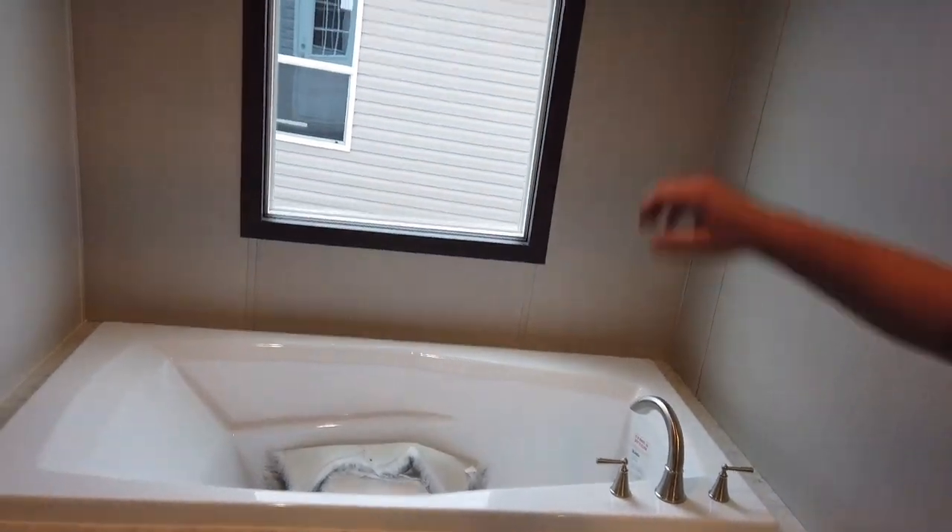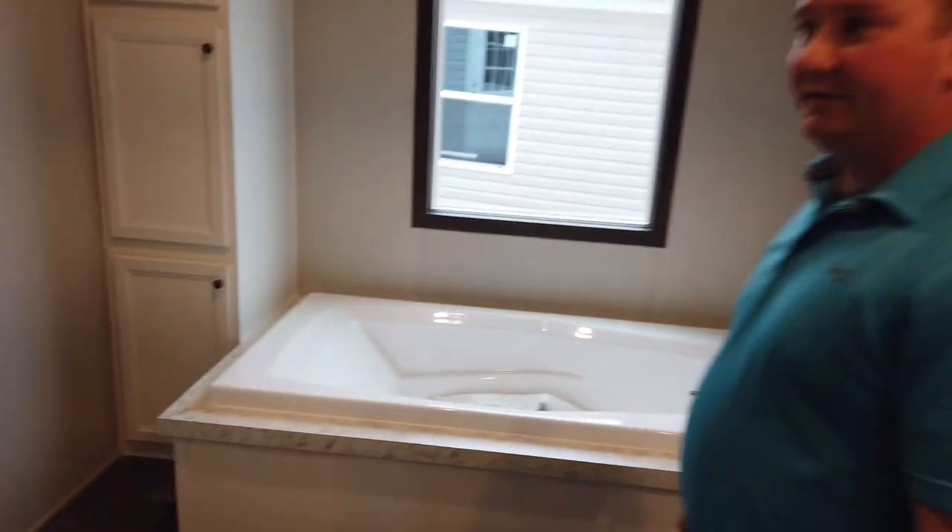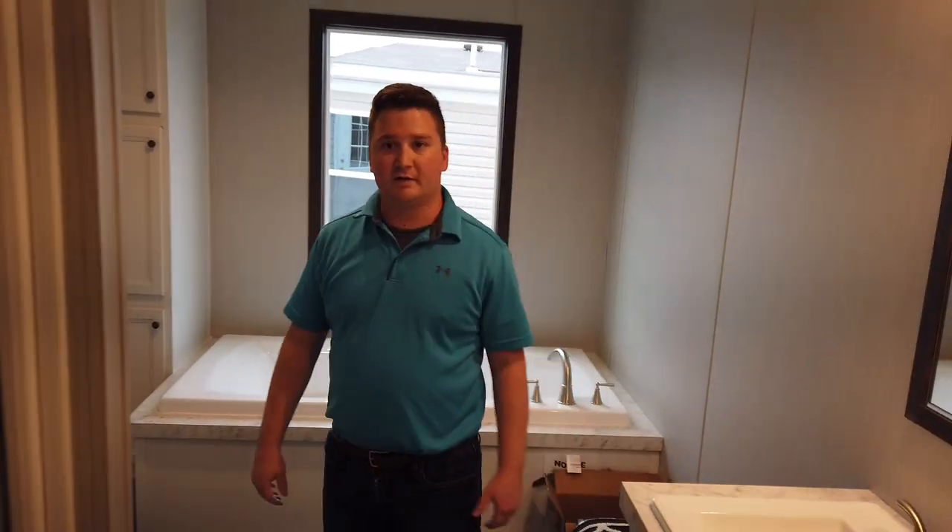Of course we do have our deep garden tub right next to our double pane window. All around this house is put together really well — they did well with the storage and cabinetry on this one.